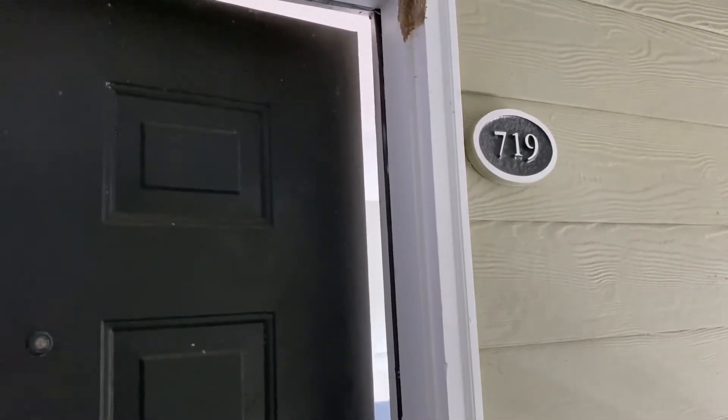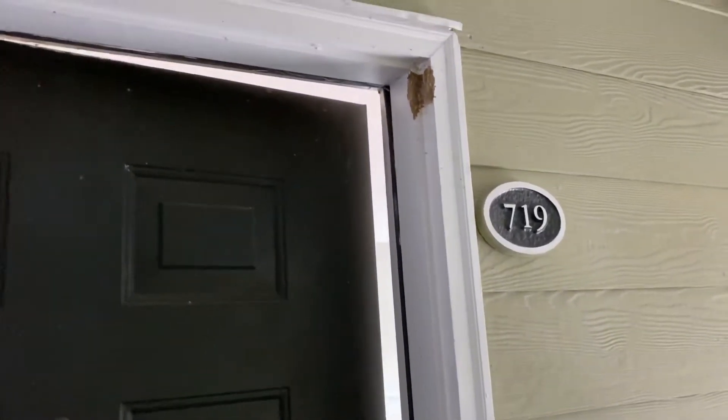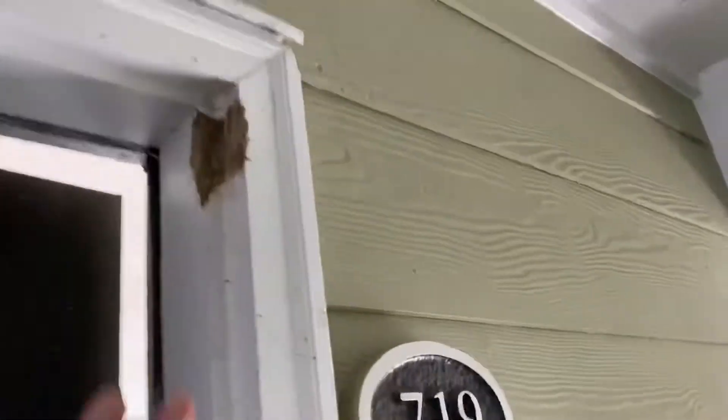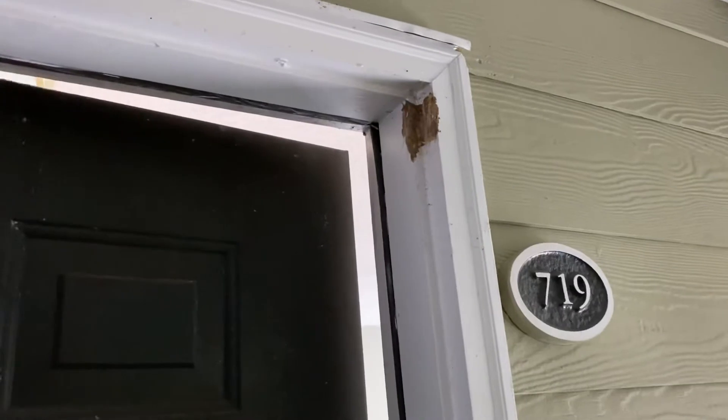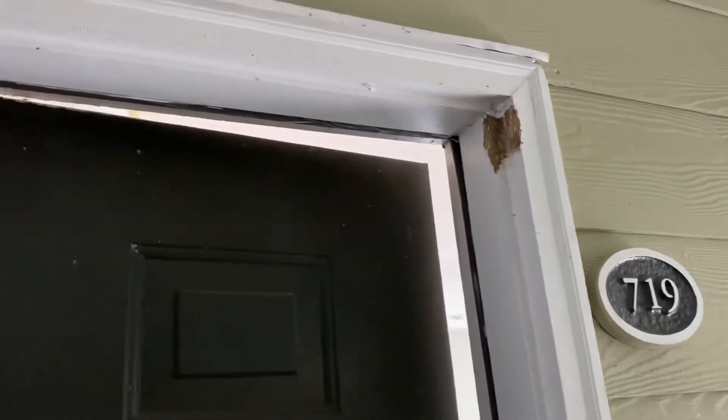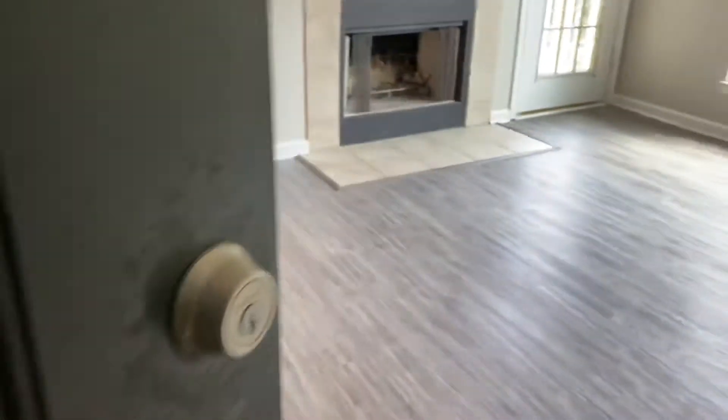Heading into 719 Estate at Westbury. There appears to be just some residue from maybe a wasp's nest, which could be easily cleaned. The door could be freshened up — they did put a new door handle here, which is nice.